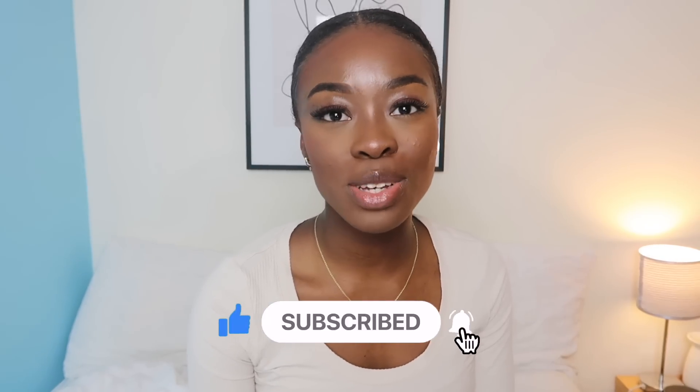So that's pretty much it for this video, guys. I really hope it helped you. If it did, be sure to give a like, comment and subscribe. I'll see you guys next time.